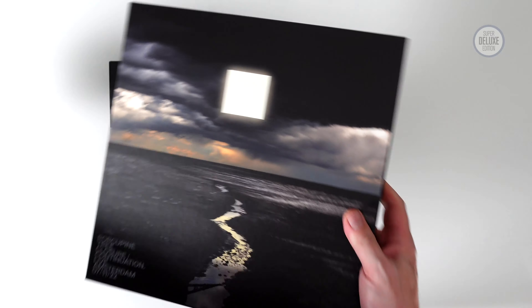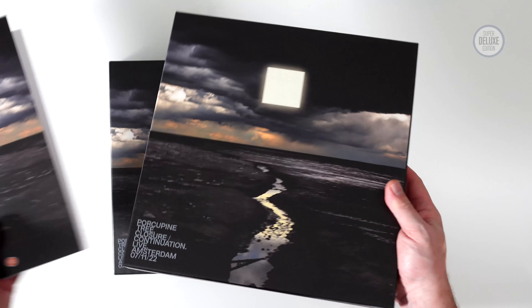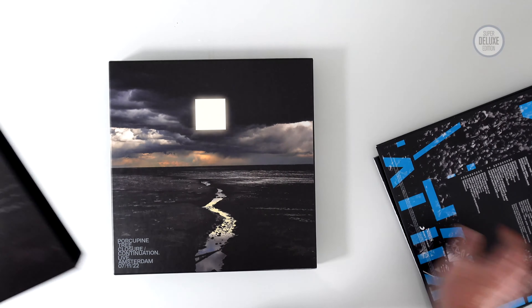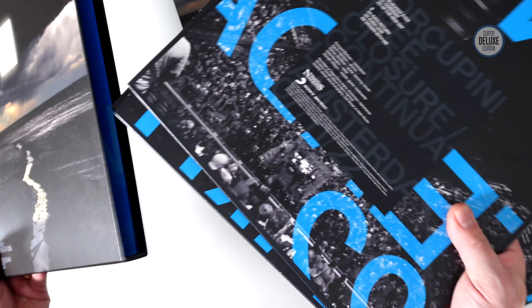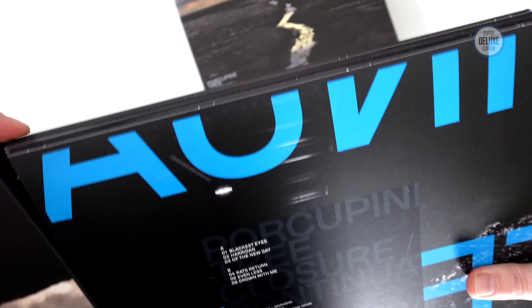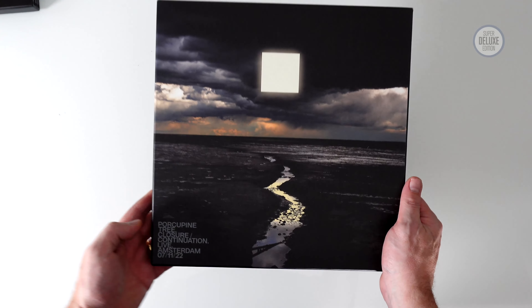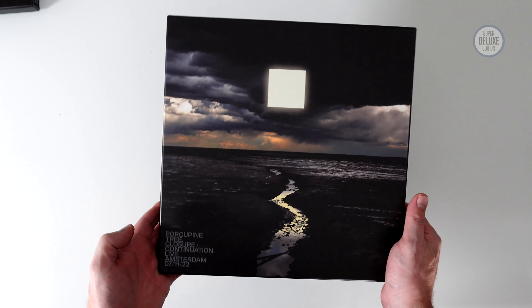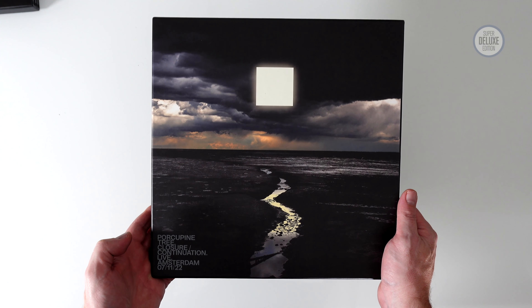Just to show you that the boxes are the same: this is the CD box. If you take the contents of the CD box out, and then take the four vinyl records out of the other box, they'll fit in here quite nicely. So that was a look at Porcupine Tree Closure Continuation Live 2022 in Amsterdam.